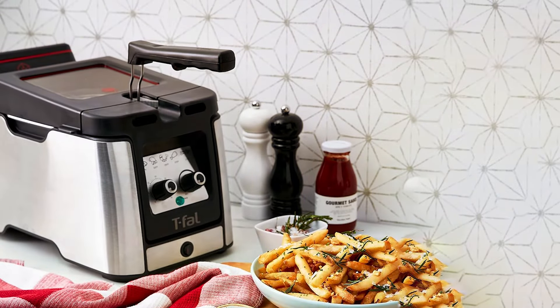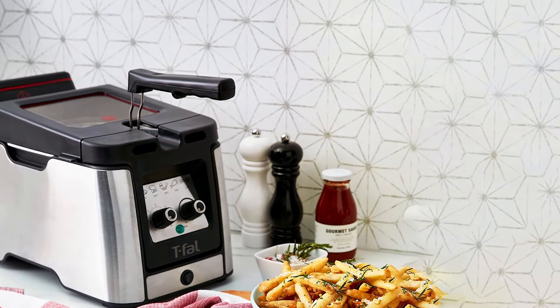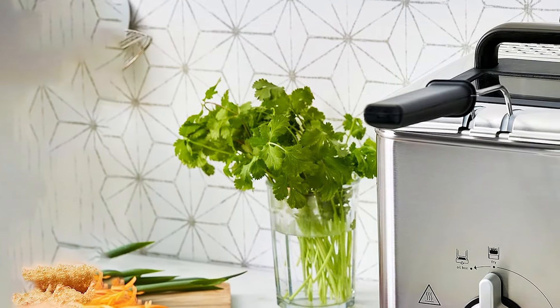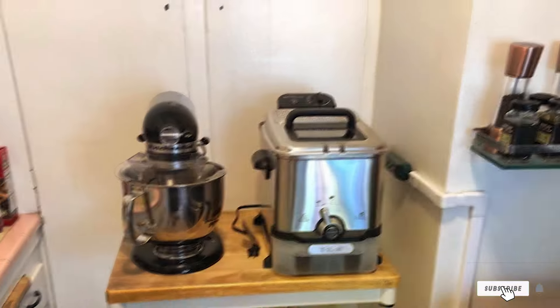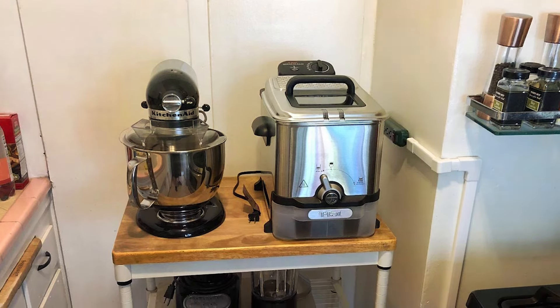The T-Fall Deep Fryer also includes safety features like a cool-touch handle and a secure locking lid to prevent spills and splatters. Competitively priced, the T-Fall 3.5L Deep Fryer with Basket 1,700W offers excellent value for its advanced features and reliable performance.